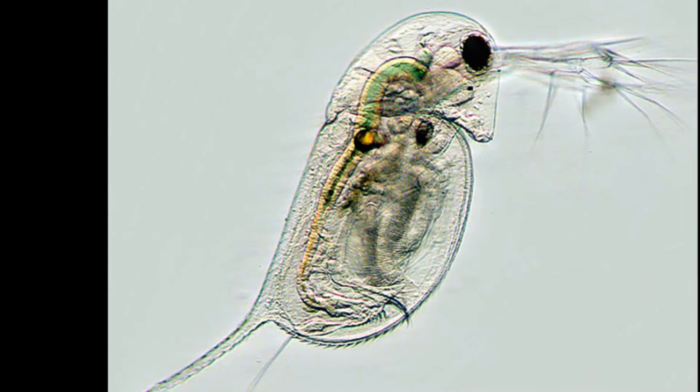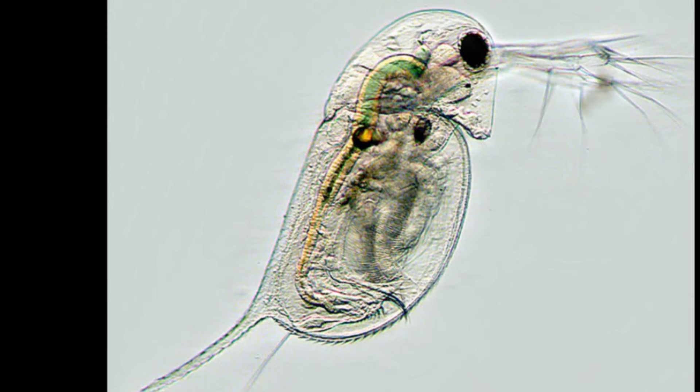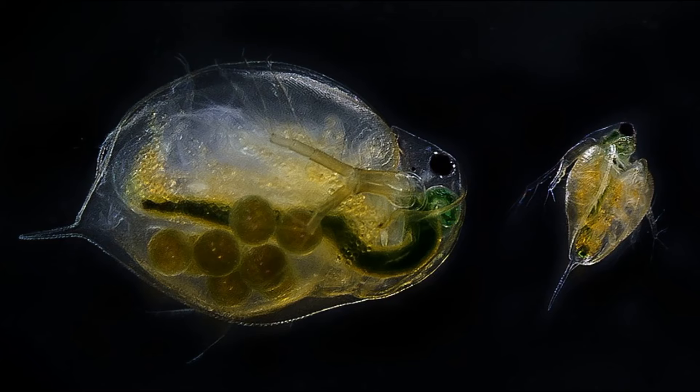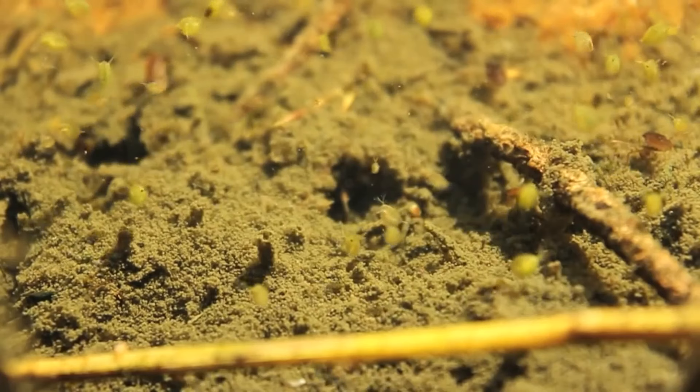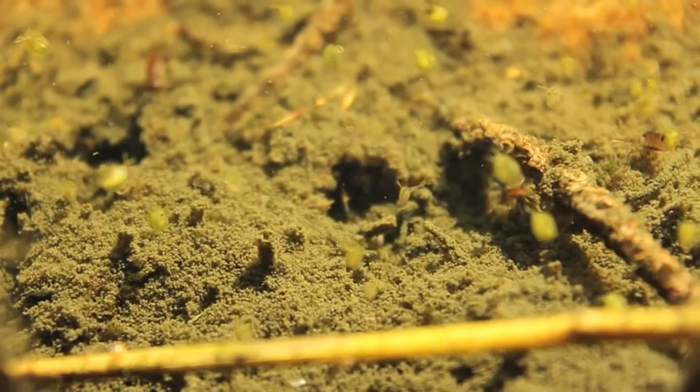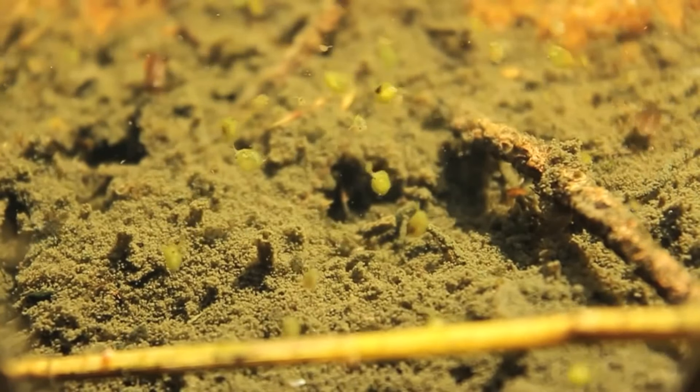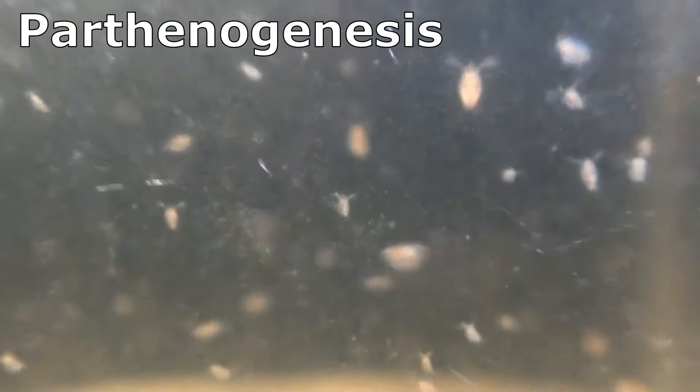Common water fleas typically range in size from less than a millimeter to several millimeters long. Females are larger than males. Depending on environmental conditions, they may have both sexual and asexual life cycles. Females can reproduce asexually by parthenogenesis.